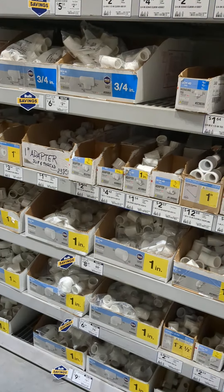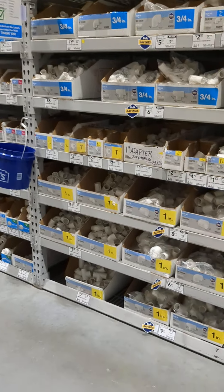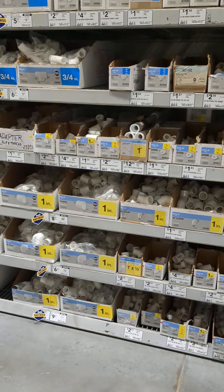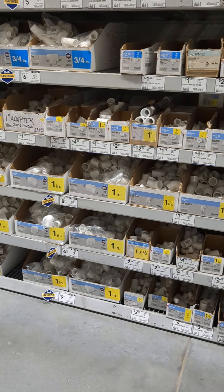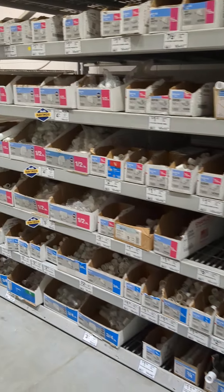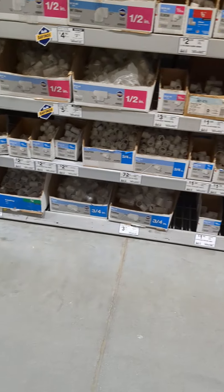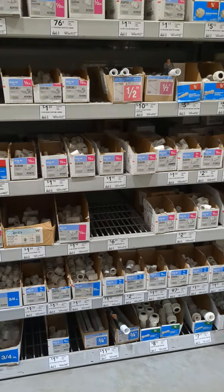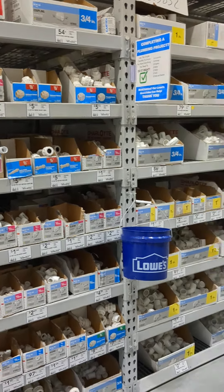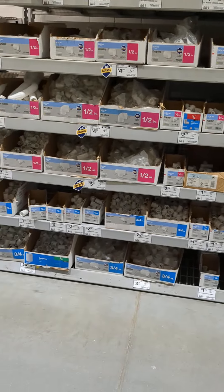I started realizing that for my disability, these colors are very helpful. You see how all the yellows are one inch? Just look for the color — pink is half inch, blue is three-quarter inch, red is half inch, and so on. You just let your eyes take you to the color you're looking for.